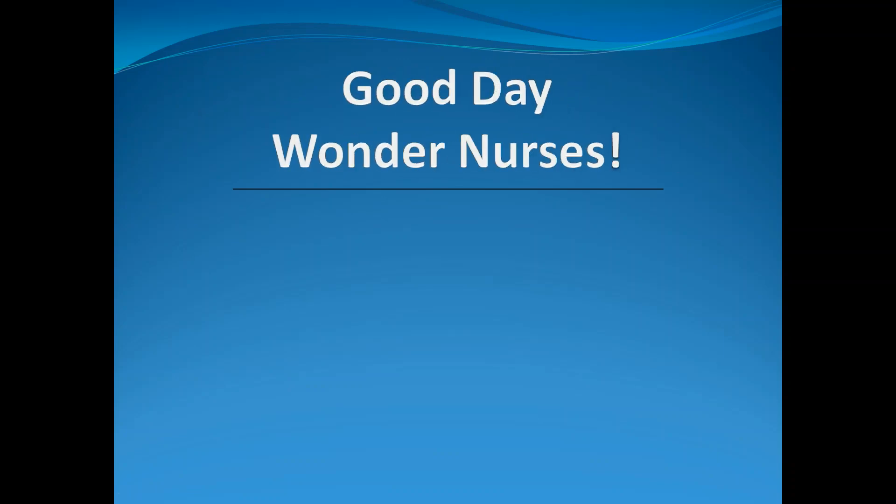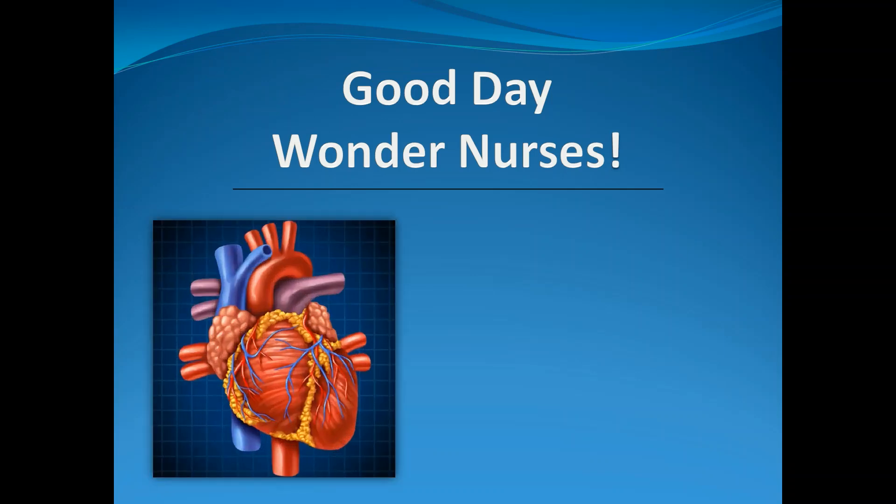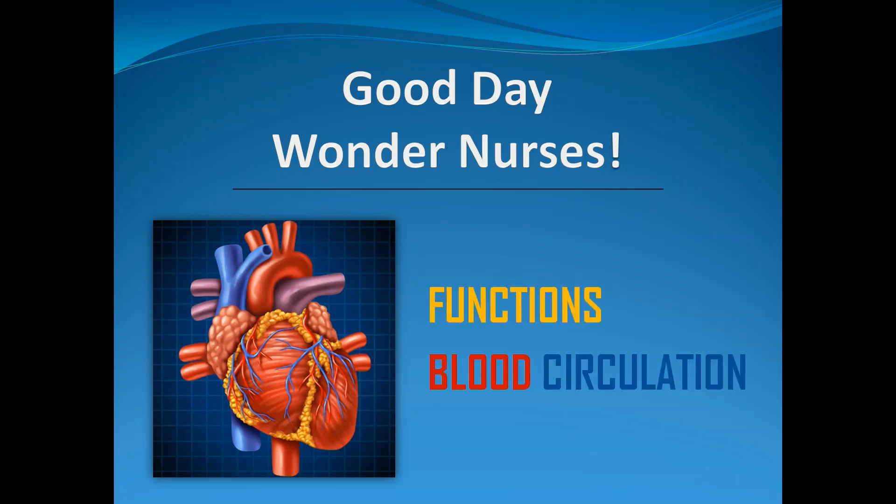Good day, Wonder Nurses. I'm Nurse Anne. Today, we will talk about an organ that most people struggle with and have difficulty controlling. What I am referring to is none other than the heart. Aside from having palpitations or skipping a beat, let us refresh our knowledge with its main functions and the blood circulation that is happening inside. So if you're ready, let's start.